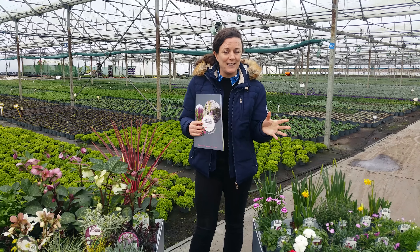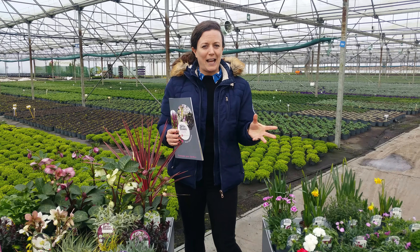Hi, it's Niamh here in Tully Nurseries. Happy New Year to everybody. I hope you had a great Christmas and some form of break.